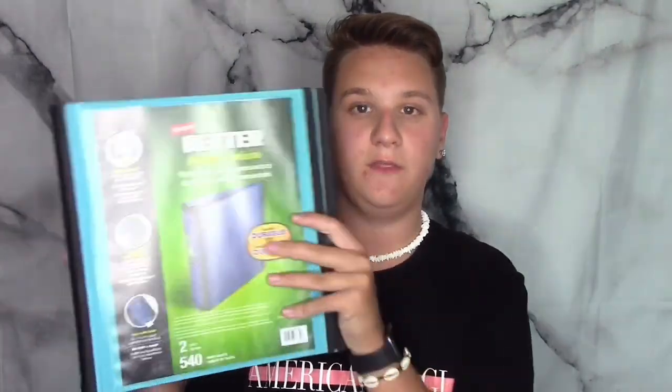I also got this detailed pink composition notebook for sign language, because we always had to use a composition notebook in that class, so I figured it would be the same this year. Also I got this black binder — I never usually buy actual binders. I just get these hybrid notebook ones because they're so much easier to carry. And then along with that I got this one in my favorite color, a light turquoise blue, to carry all my notebooks around in.